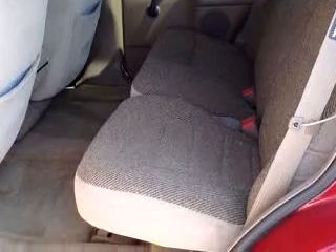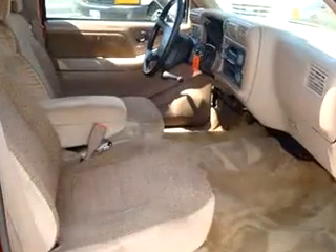Enjoy the drive, feel safe, and have peace of mind in this 1996 Chevrolet Blazer.